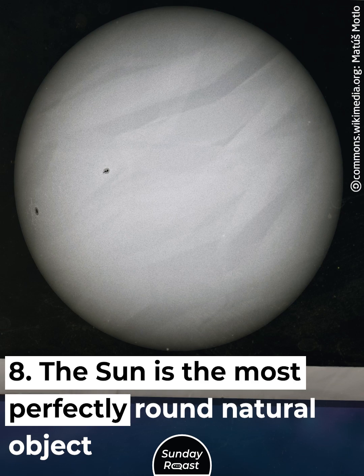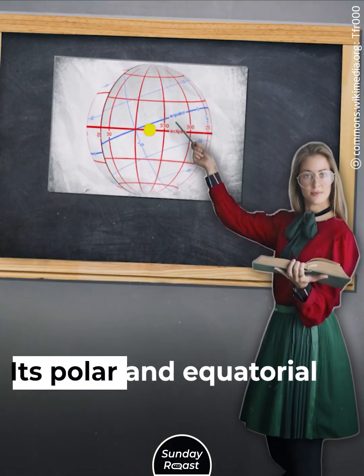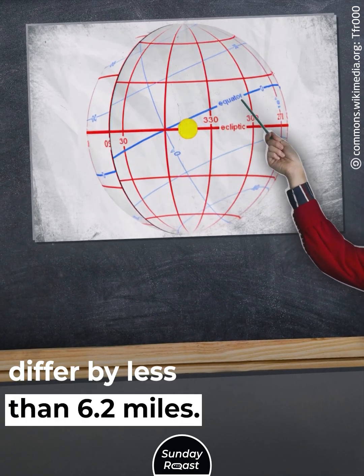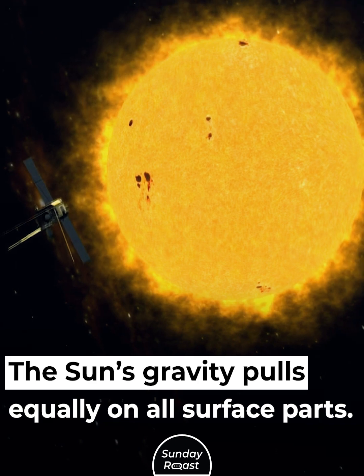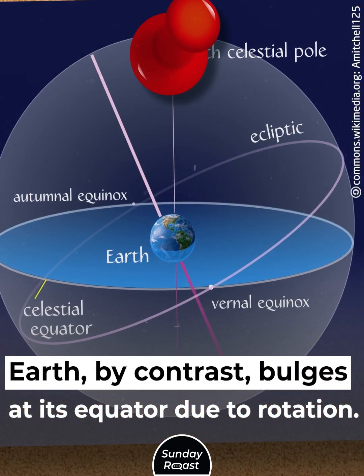The Sun is the most perfectly round natural object known in the universe. Its polar and equatorial diameters differ by less than 6.2 miles, because the Sun's gravity pulls equally on all surface parts. Earth, by contrast, bulges at its equator due to rotation.